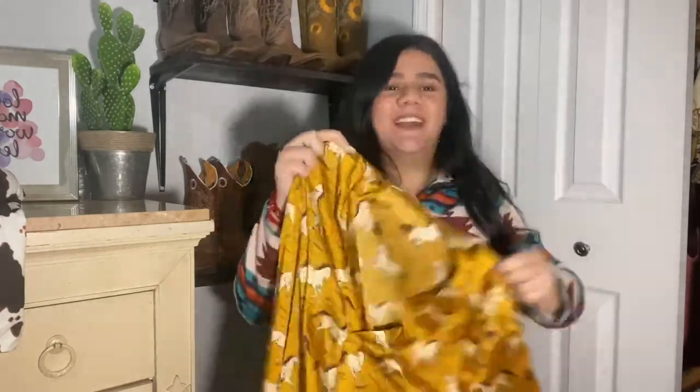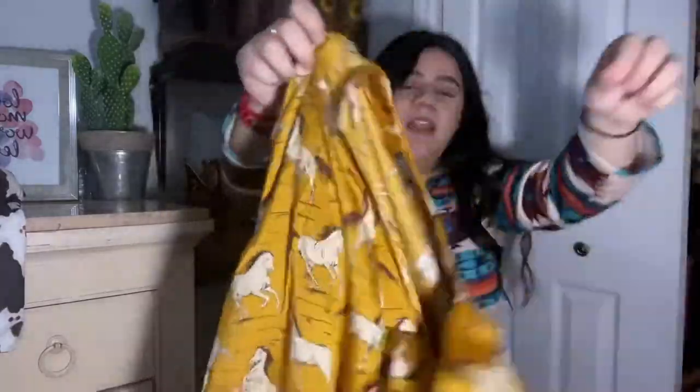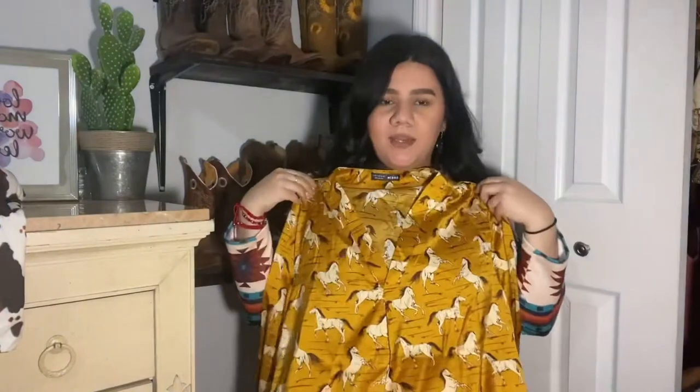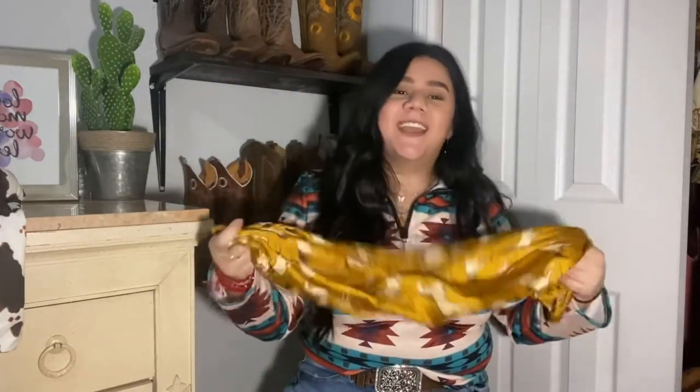The next top also has horses on it — I bet you've all seen this shirt everywhere on Instagram. It's a mustard yellow blouse with a bunch of horses all over it. I got this one in an extra large because it's a silky material and those don't stretch, so I sized up.